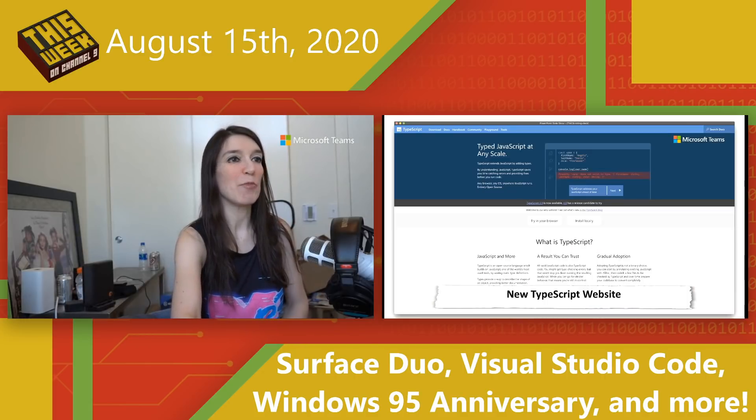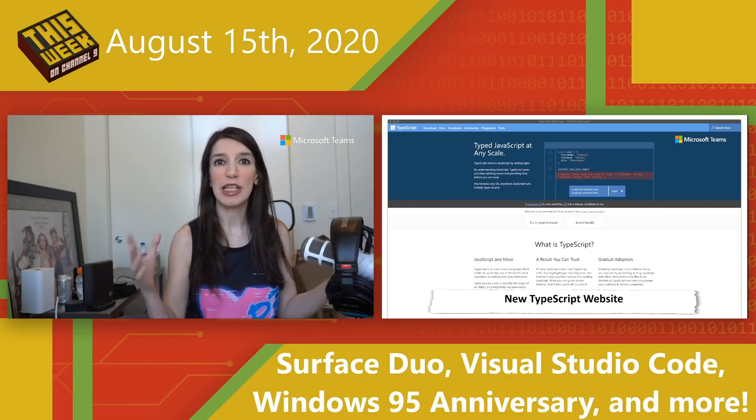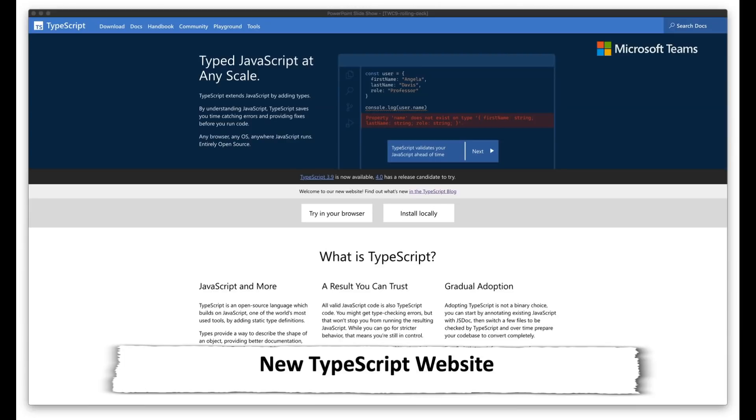Next up, I want to give a shout out to the TypeScript team. First, there is a release candidate for TypeScript 4.0, so we'll be talking about that in the future. But also, they just launched a brand new website at typescriptlang.org and it looks really, really good — updated and really fresh. If you're not familiar with TypeScript, it's a superset of JavaScript and a really great language. Links to the new website and more information are in the show notes and description.